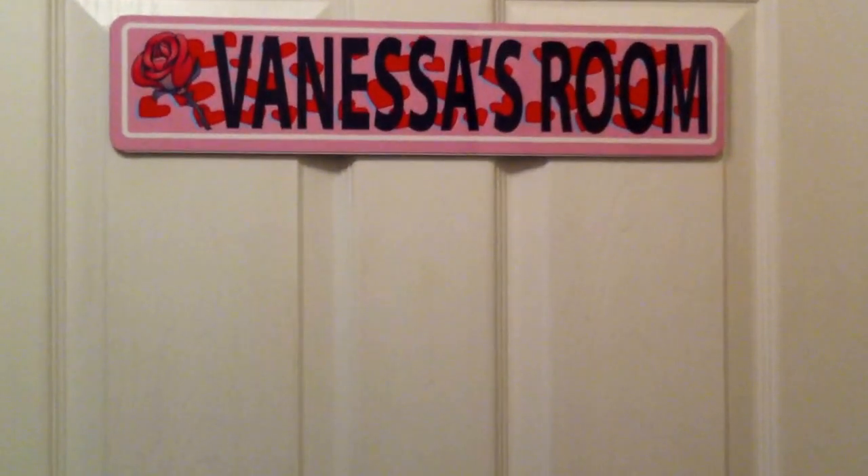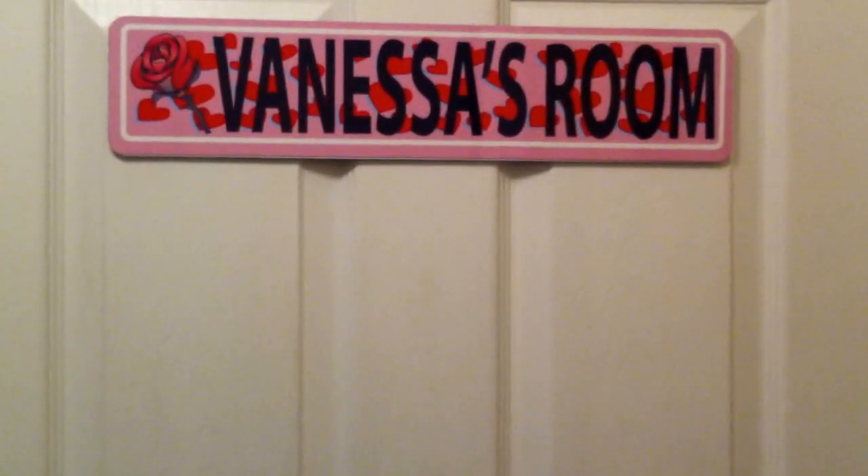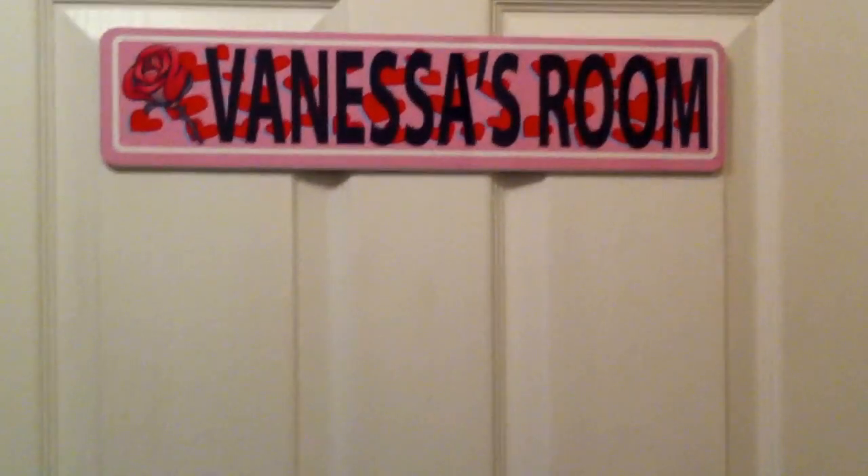This is going to be a room tour from my dorm room, so I hope you guys enjoy this video. On the front of my door, I do have this sign that says Vanessa's room, and let's go ahead and enter.